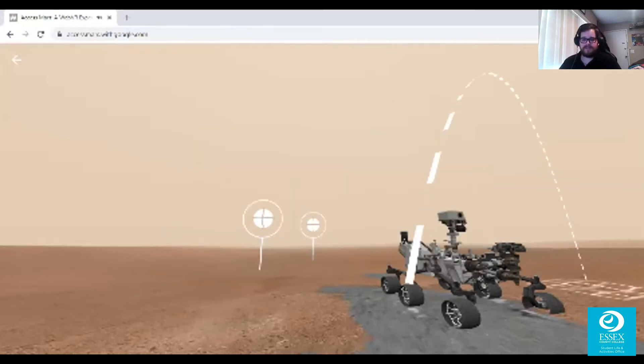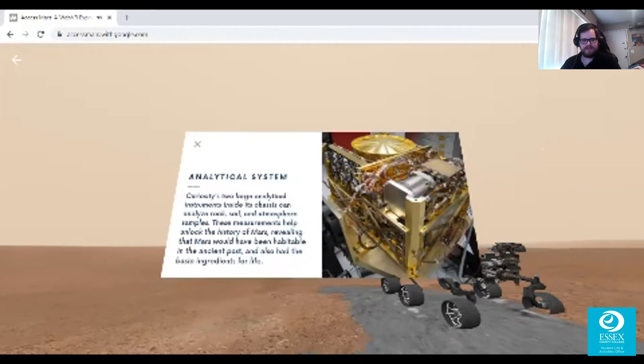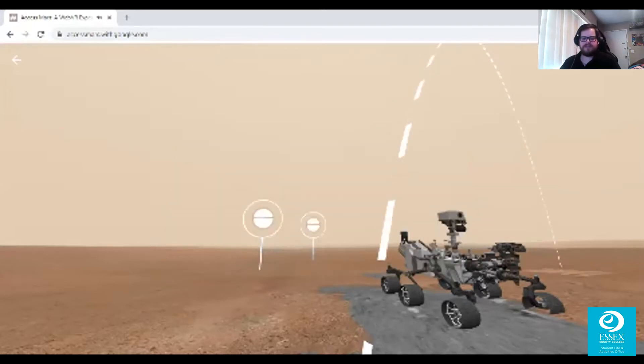This is clearly some next-level technology — an amazing mobile device that roams around the planet taking pictures. Curiosity's two large analytical instruments inside its chassis can analyze rock, soil, and atmosphere samples. These measurements help unlock the history of Mars, revealing that Mars would have been habitable in the ancient past and had the basic ingredients for life. So this planet may have had ancient life — something to think about, because for so long we were taught that Earth is the only planet with life.